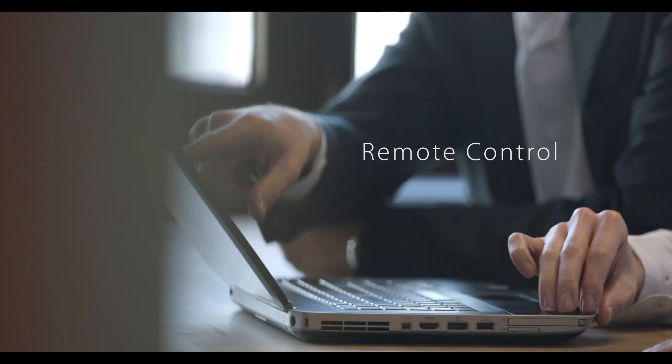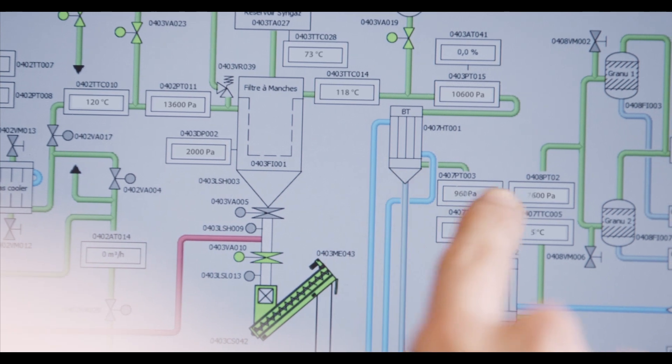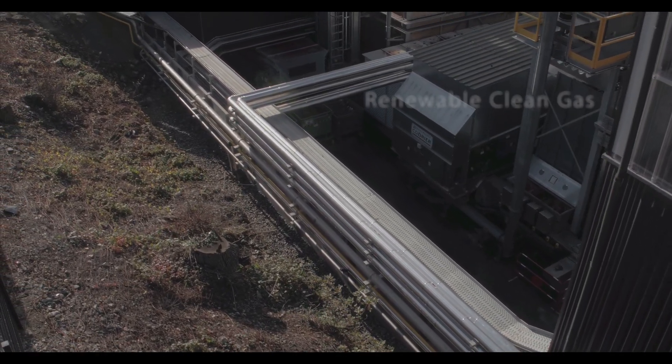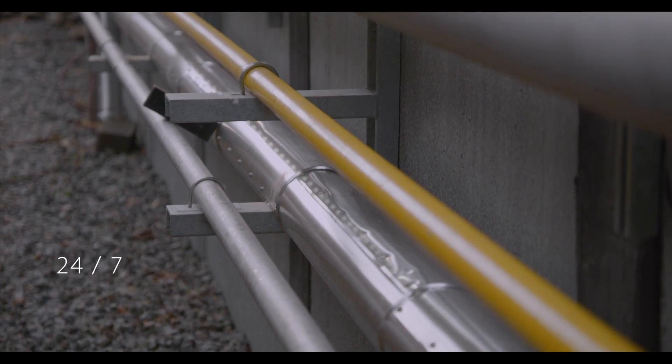This gasification process works independently. It does not require human intervention and it can be remotely controlled from a computer. The Zillowatt technology produces renewable energy 24 hours a day, 7 days a week.